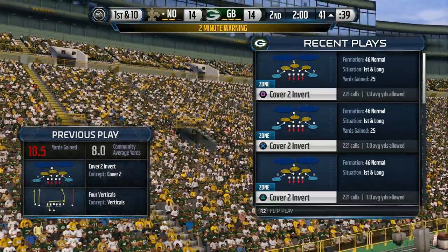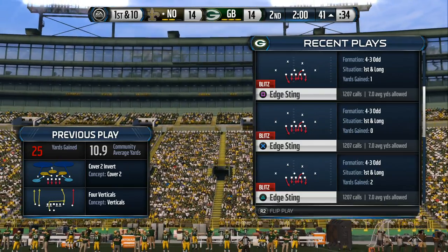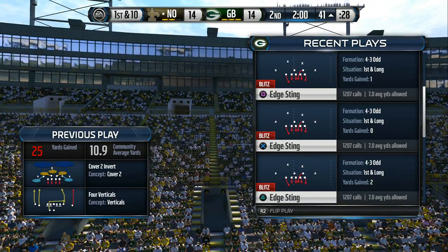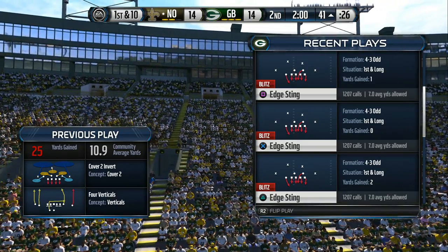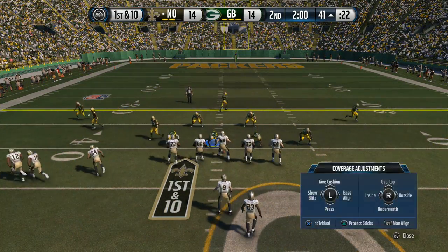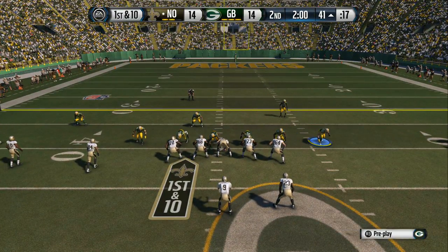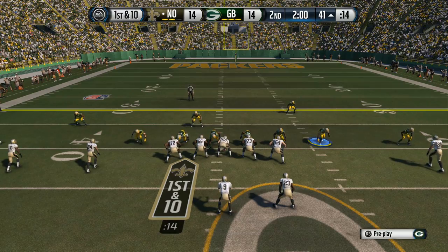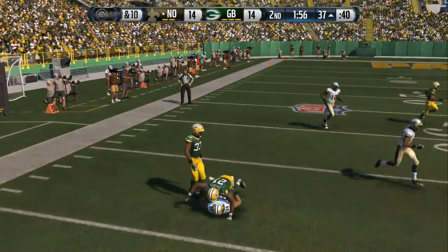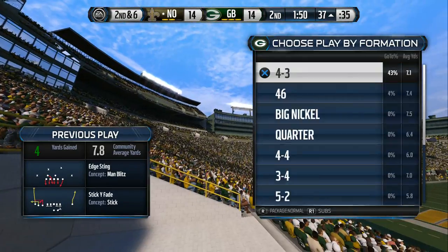And we've reached the two-minute warning in this one. The offense heads to the line for the seventh play of the drive. Let's see what they do on first down following that huge play. Brees is going to take it from the shotgun, out to Stills. He's stacked up at that point. Well, they complete the pass but doesn't get the first down. Sooner or later, you've got to throw one down the field.